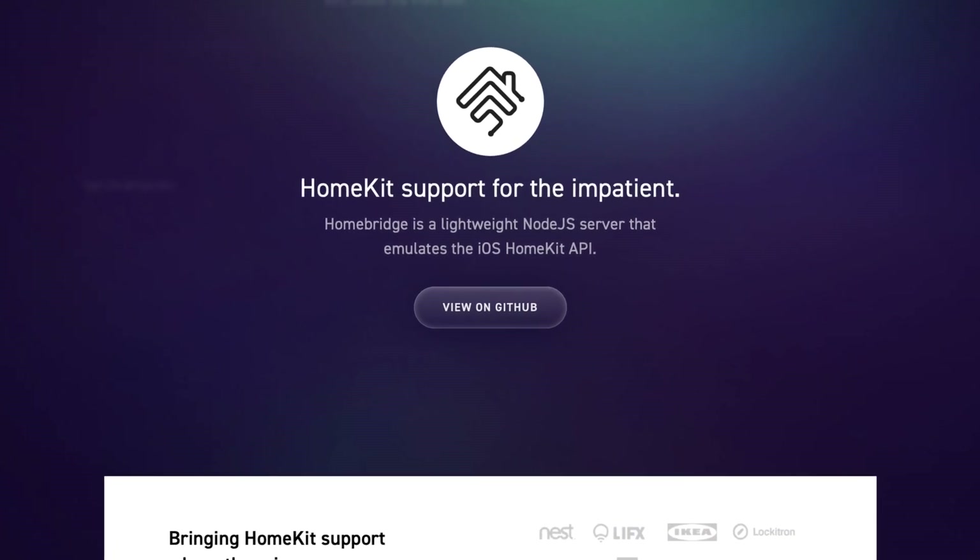I won't be diving into HomeBridge in this video because it's too much to cover. But just like the other two, you can ask Siri to control devices by name, routine, as well as scene. All three systems at their core behave the same way with linked devices, scenes, and routines.